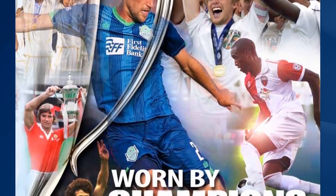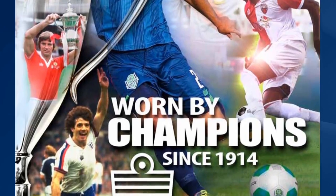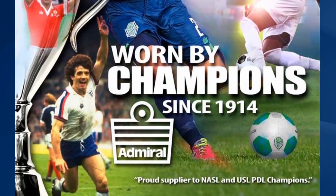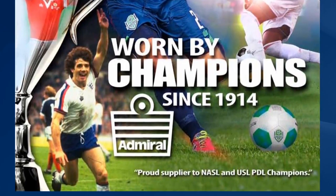We've been on the England national team kit, Manchester United, Tottenham Hotspur, most of the English Premier League and in fact most of the original North American Soccer League too. Today we work with many professional leagues across the US, many youth organisations and many youth clubs as well.